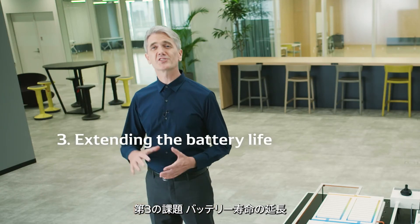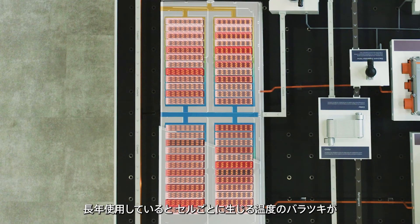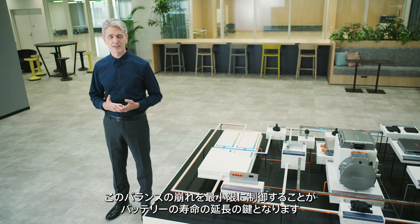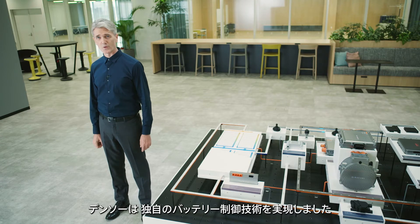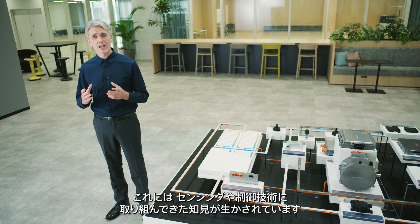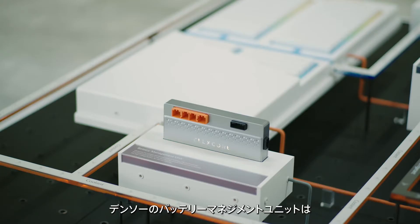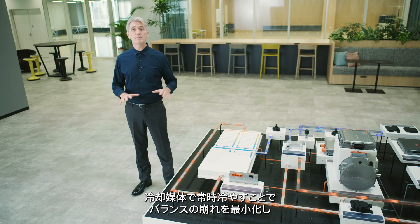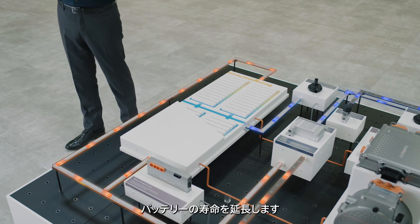The third issue is to extend the battery life. After many years of use, the temperature difference among cells results in performance difference between them, causing battery deterioration. Minimizing the imbalance is the key to extending the battery life. DENSO has developed unique battery control technology based on its expertise in sensing and control technologies. DENSO's battery management unit can accurately monitor the battery condition during driving. The temperature imbalance among cells is minimized by constant cooling using the cooling medium, thus extending the battery life.